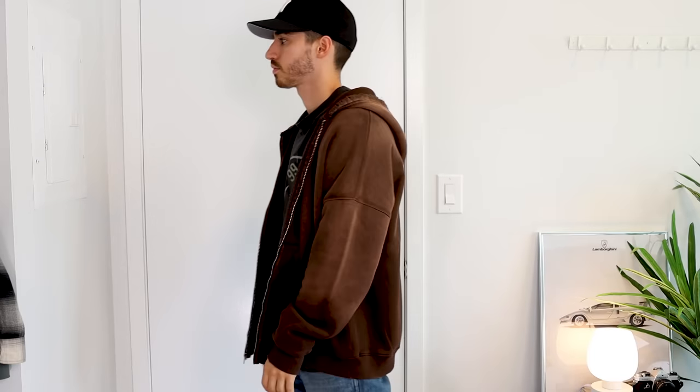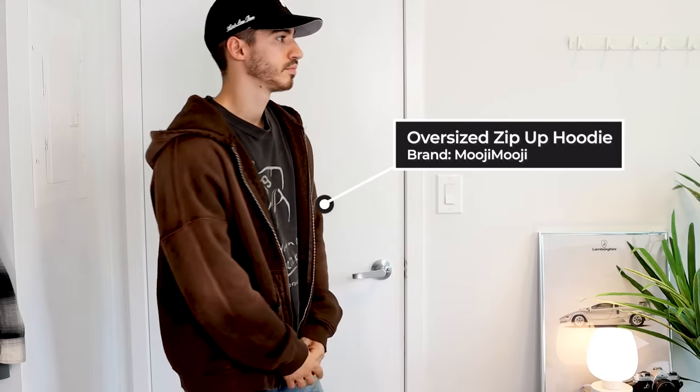Alpha 1 features one of my favorite combos at the moment, and that is zip-ups and graphic tees. This zip-up hoodie is honestly one of my favorite clothing items that I've picked up recently. It's from a brand called Muji, which is a bit of a weird name, but it is one of the most comfortable and soft fleece inner linings that I've ever put on.